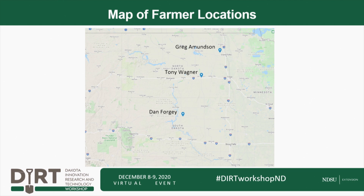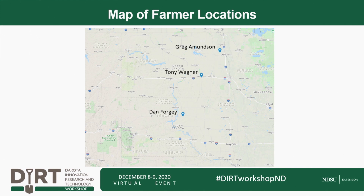My name is Dan Forgy. I'm from Gettysburg, South Dakota. I'm with Cronin Farm — long-time no-tillers — and a really diversified cropping rotation. Next, Tony Wagner: Hi, I'm Tony. I'm from the Jamestown area, about 100 miles west of Fargo. I'm a fourth-generation farmer and I've been messing around with cover crops since about 2005. I've got about eight different crops in our rotation.